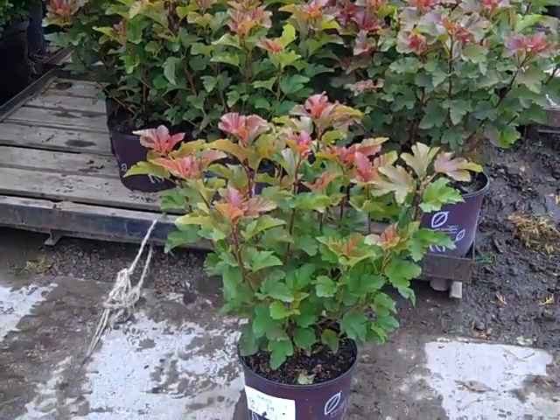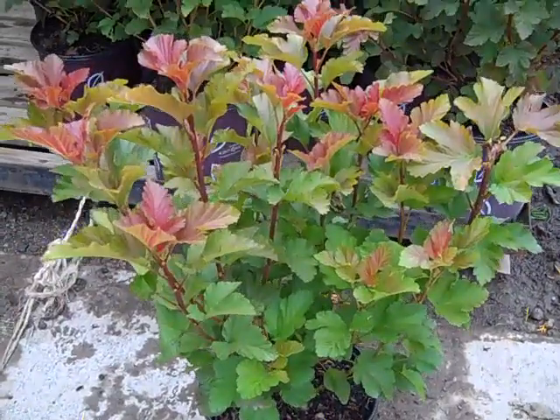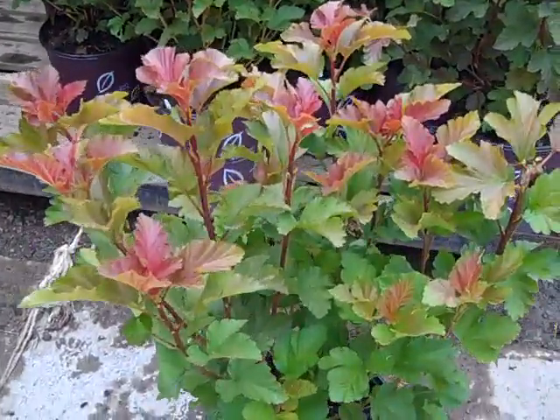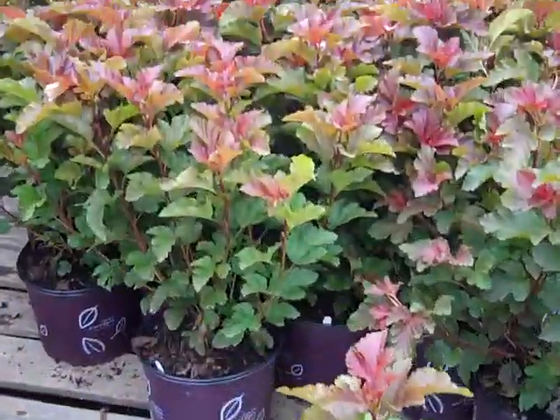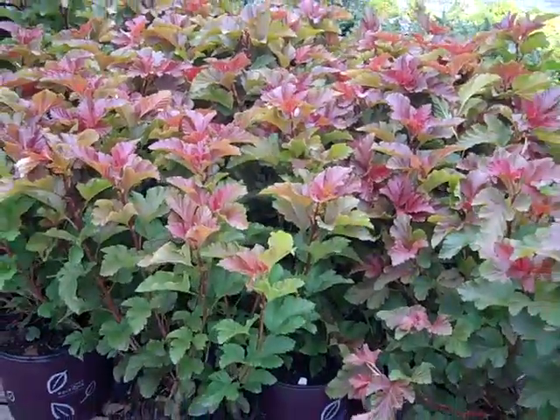Let's take a look at this. This is a new plant and it's been hot the last few weeks — awesome color. This is Physocarpus Amber Jubilee from the First Editions Program. Look at this fantastic foliage — came in on the pallet, isn't this gorgeous? Physocarpus Amber Jubilee.